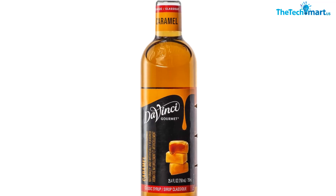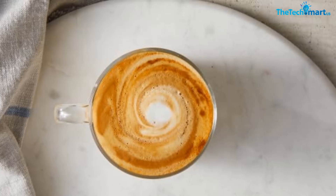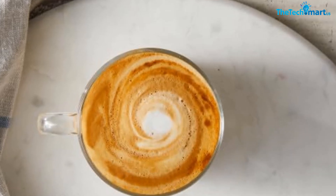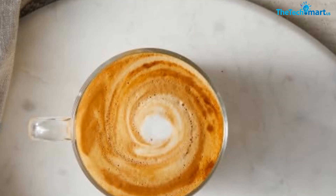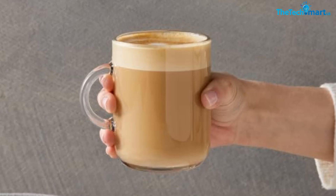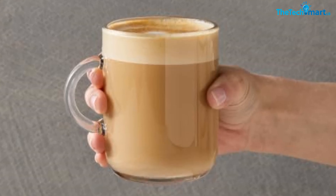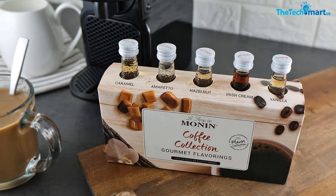One potential downside is that the syrup may be too sweet for some people's taste. Additionally, the bottle can be difficult to pour from without making a mess, so be sure to use a steady hand. The syrup may also not be as thick as some other brands, which could be a pro or con depending on personal preference. Overall, we would definitely recommend giving DaVinci Gourmet Classic Caramel Syrup a try.